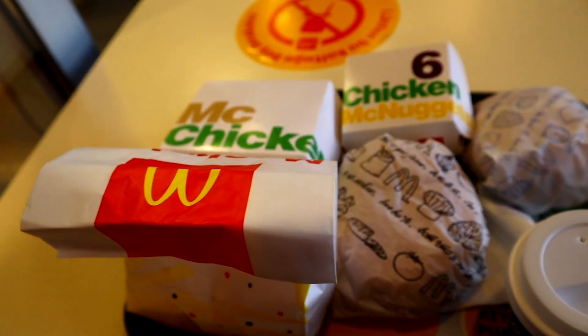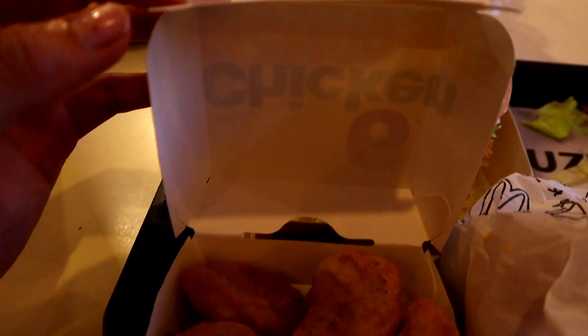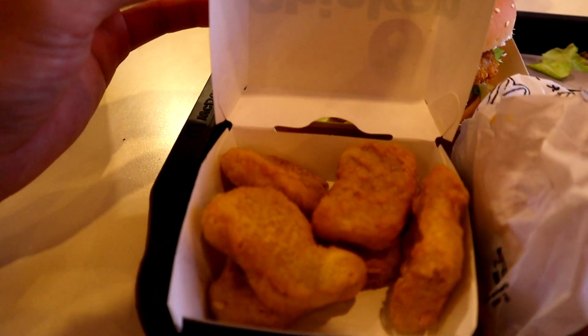I got four items: the köfte burger, the Daba Daba which is some sort of chicken thing, the double McChicken, and some chicken nuggets. There's also ketchup. Let's first try the chicken nugget. Nothing special — roughly the same as chicken nuggets in the United States. It's a little bit dry, but yeah, not much difference.